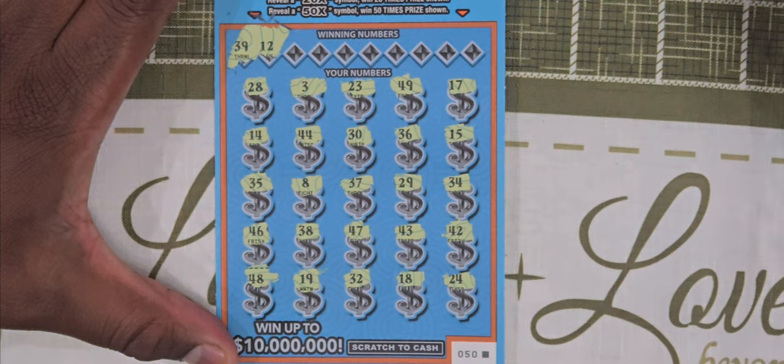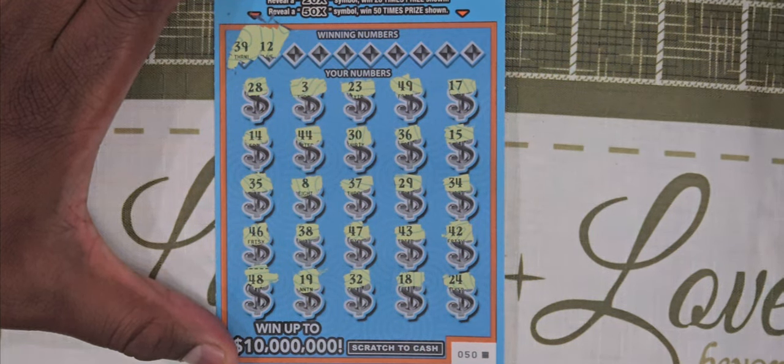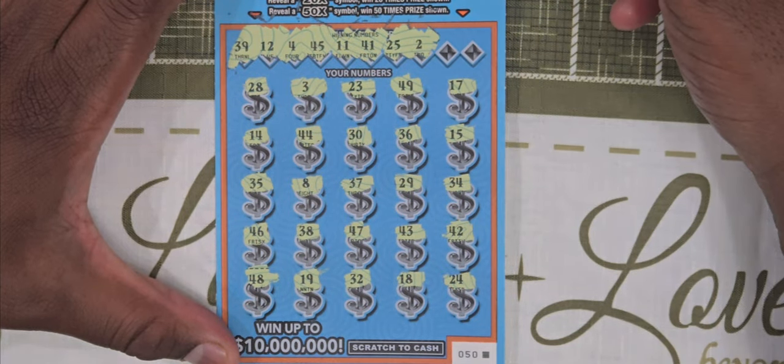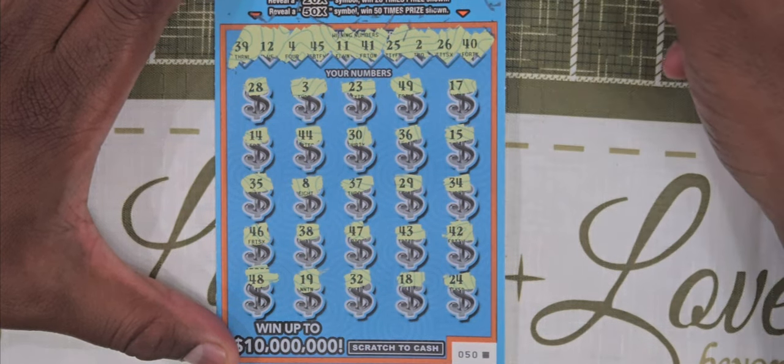Now let's try and match our numbers. We have 39 and 12, 29, 4 and 45 — nope. 11 and 41 — nothing on any of those. 25 and 2 — nope. And lastly 26 and 40.